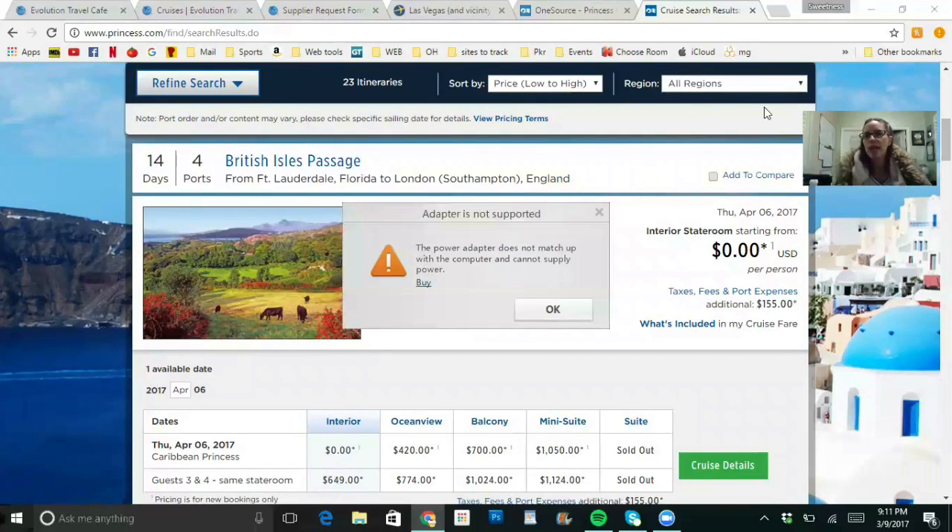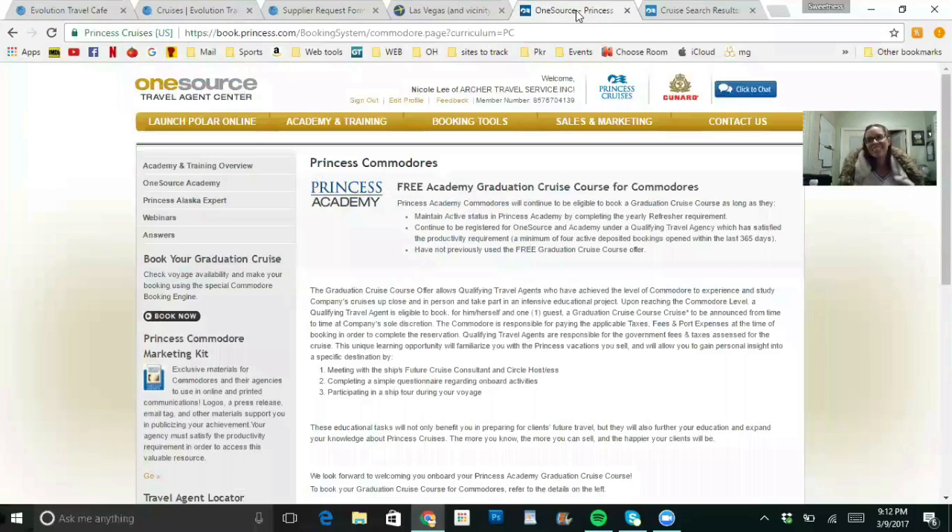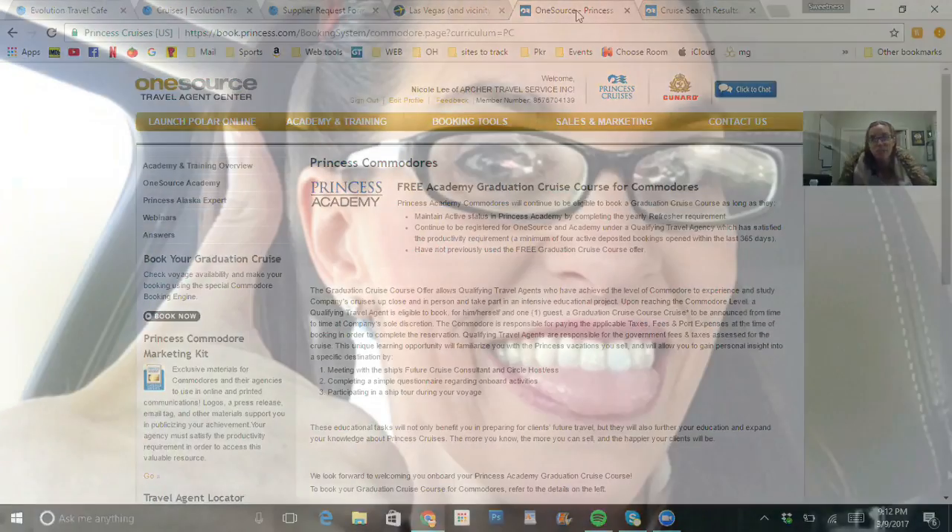This is for travel agents only, so not everyone can do it. If you're watching this and want to become a travel agent, please contact me. If you are a travel agent and have other questions, you may also contact me. Again, this is Nikki Lee — I'm so happy to have earned my cruises. Thank you for watching. I am Nikki Lee with Evolution Travel Platinum, here to help you. Good luck with your two free cruises!